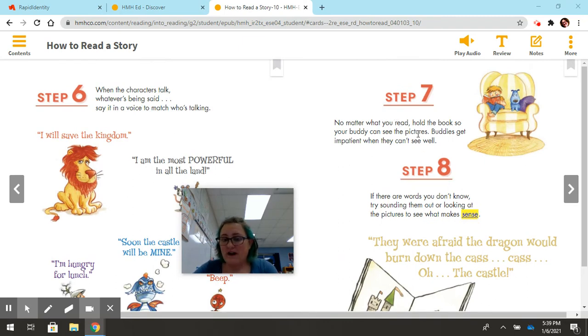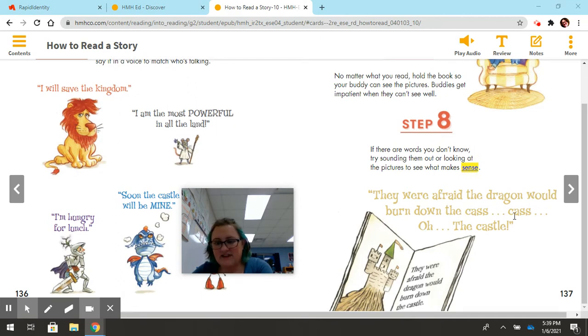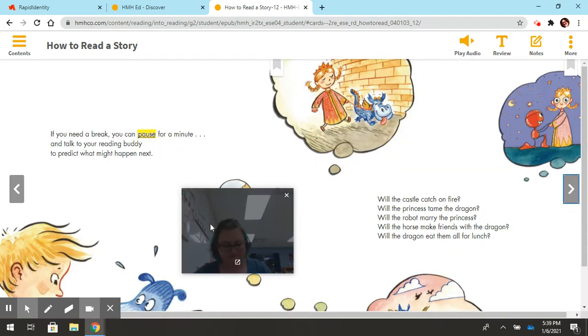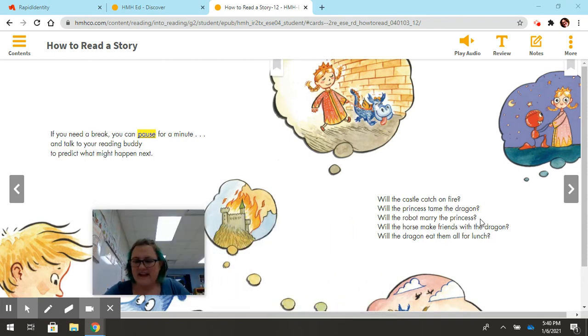Step seven: no matter what you read, hold the book so your buddy can see the pictures. Buddies get impatient when they can't see it well. Step eight: if there are words you don't know, try sounding them out or looking at the pictures to see what makes sense. 'They were afraid the dragon would burn down the cast— cast— oh, look at the picture — the castle.' If you need a break, pause and talk to your reading buddy to predict what might happen next. Will the castle catch on fire? Will the princess tame the dragon? Will the robot marry the princess? Will the dragon eat them all for lunch?